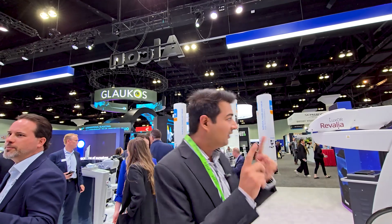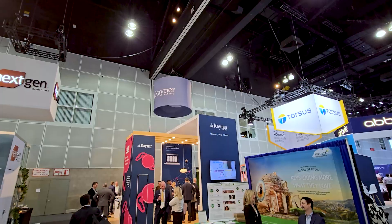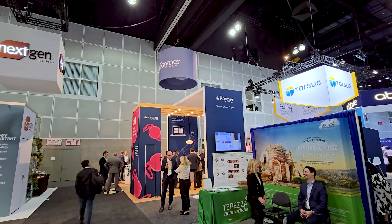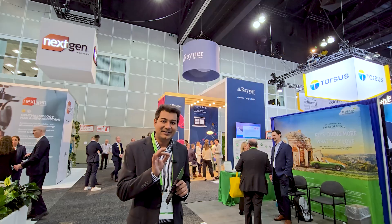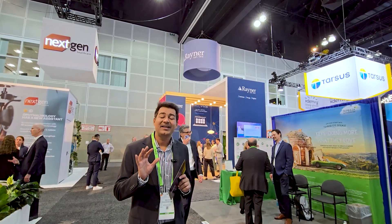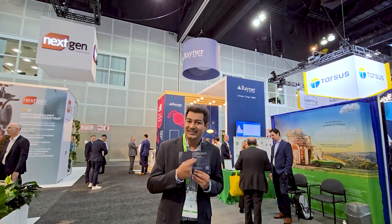Now I will take you to Rainer's stall, which features a new type of lens. We are now standing in the Rainer's stall where a new type of lens is introduced — the Galaxy lens.